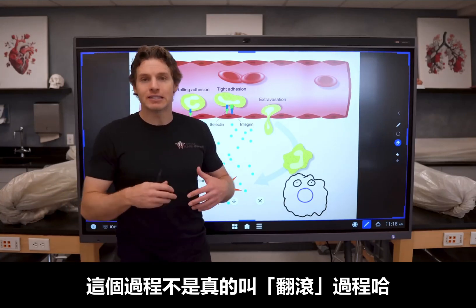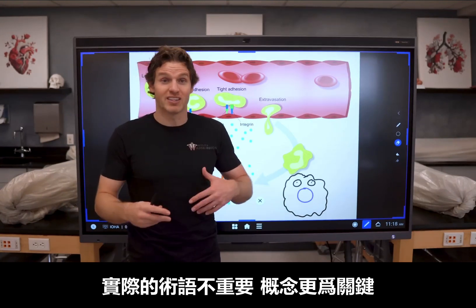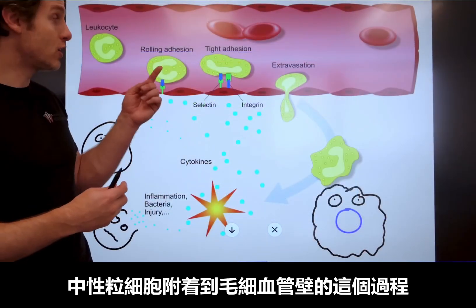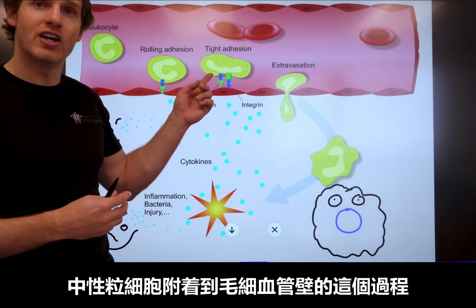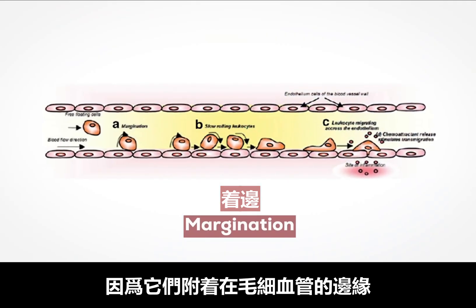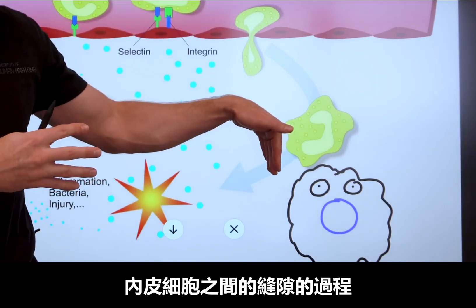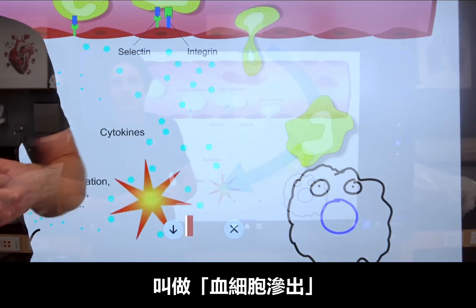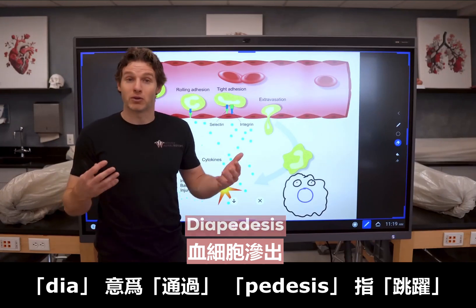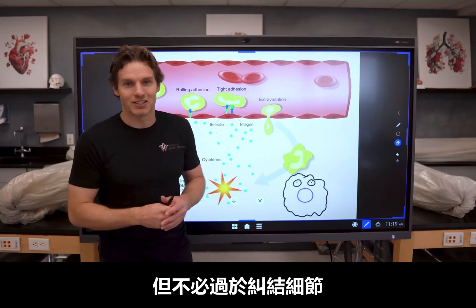The process isn't technically called the roly-poly process. For those who love names: when the neutrophil adheres to the endothelial cells, this is called margination, because it attaches to the margin of the capillary. And when the neutrophil squeezes through the cracks between the endothelial cells, it's called diapedesis — 'dia' means through, and 'pedesis' refers to leaping or jumping, though it's more like squeezing.